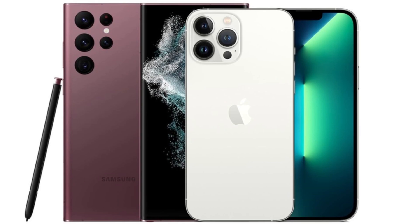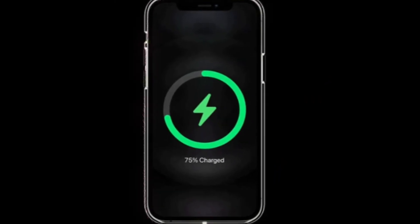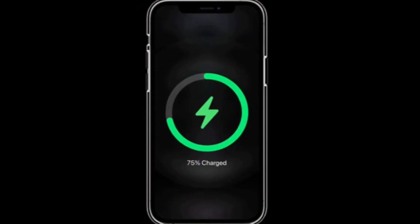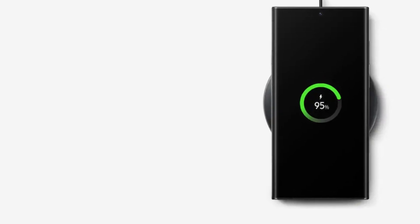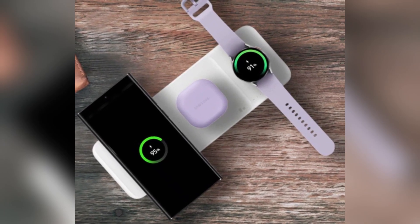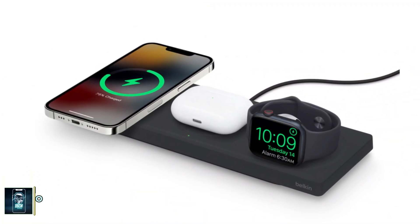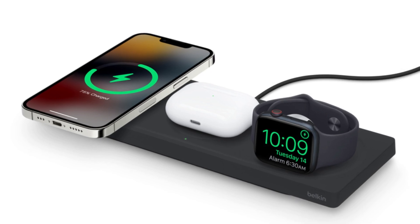When it comes to battery life, both phones pack a punch. The iPhone 16 Pro Max has a 4,685 mAh battery, while the Galaxy S24 Ultra comes with a slightly larger 5,000 mAh battery. Samsung takes the lead in charging speeds, offering 45-watt wired charging compared to the iPhone's 20-watt. For wireless charging, Apple's MagSafe offers 25-watt, while Samsung's wireless charging maxes out at 15-watt.